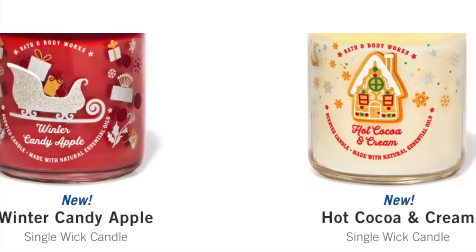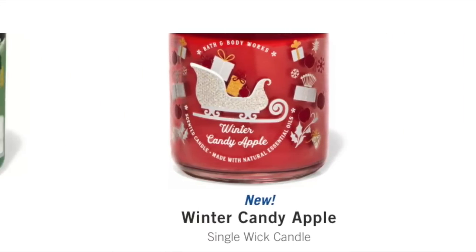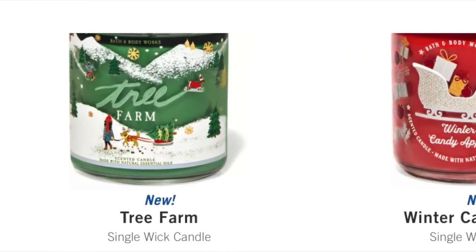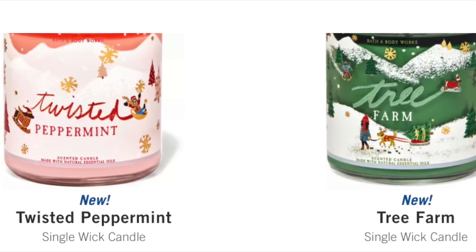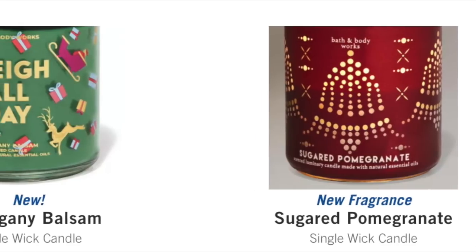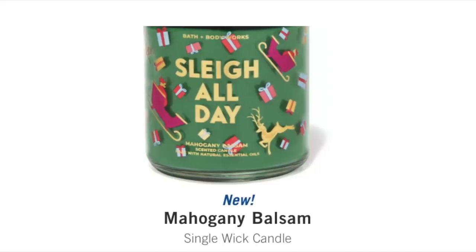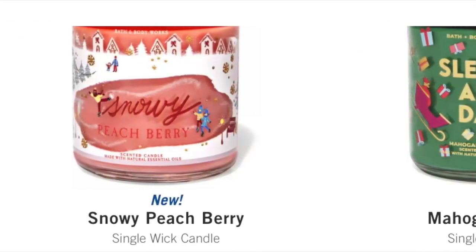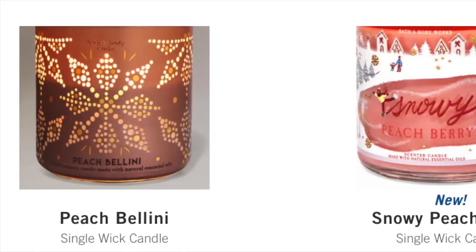Oh my gosh, these are so cute this year! Hot Cocoa and Cream with the gingerbread house. Winter Candy Apple with the sleigh. Tree Farm is on my list — I want to get the Tree Farm single wick and absolutely Twisted Peppermint. I love the pink and the dog skiing. Next up, Sugared Pomegranate in the new luminary. We've got Sleigh All Day, which is Mahogany Balsam. I am not getting Snowy Peach Berry — that one is a no.